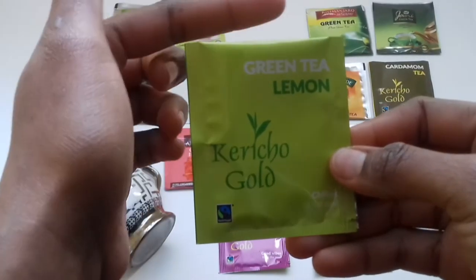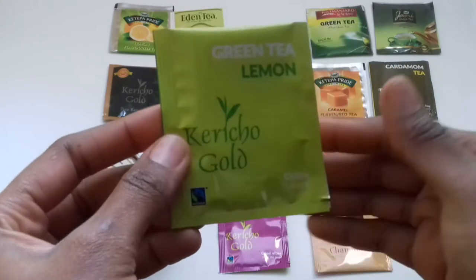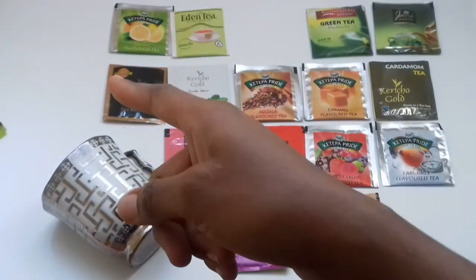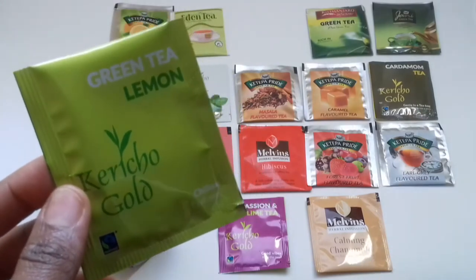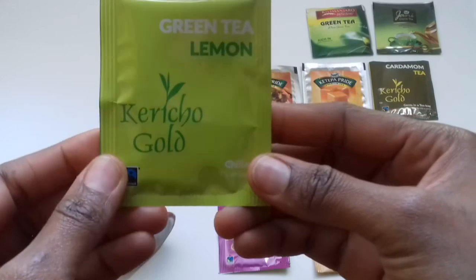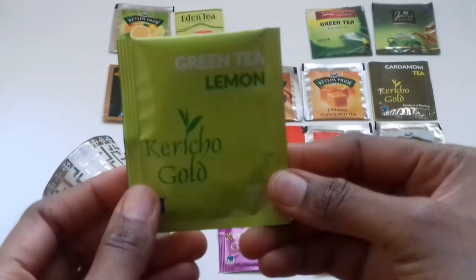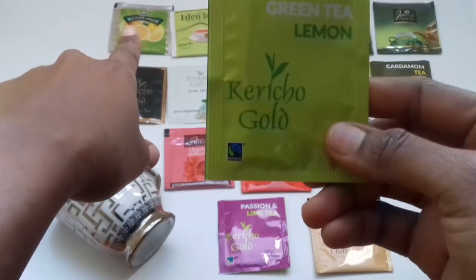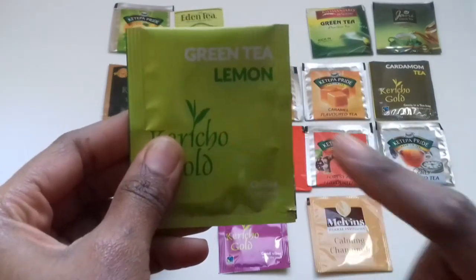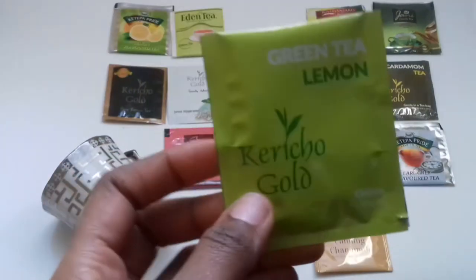After lemon tea you should move on into green tea. Note that here we're not using any sugar in any of these teas — apart from black tea, most of these teas you're supposed to take without sugar. The green tea lemon by Kericho Gold is infused with both, so you'll end up skipping the lemon step because it has both. After lemon tea you move on to green tea — green tea helps detoxify, it has antioxidants, and it wakes up your system.